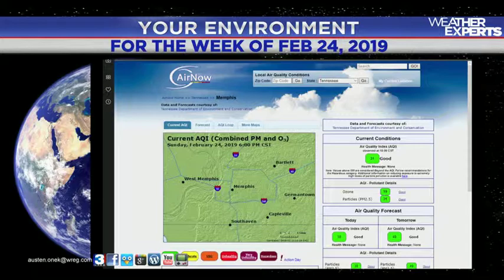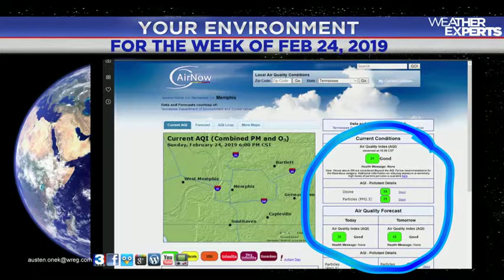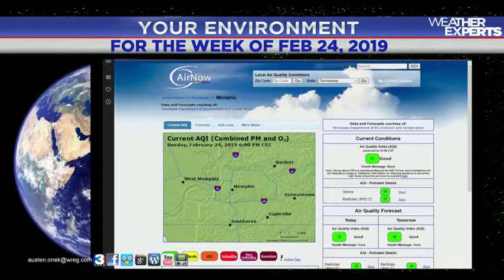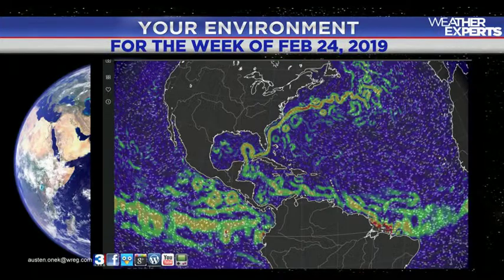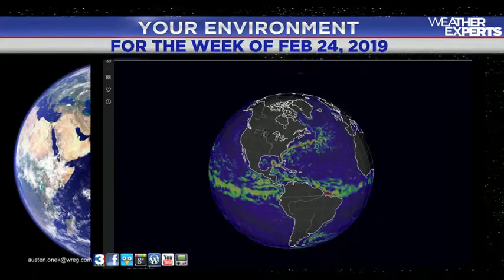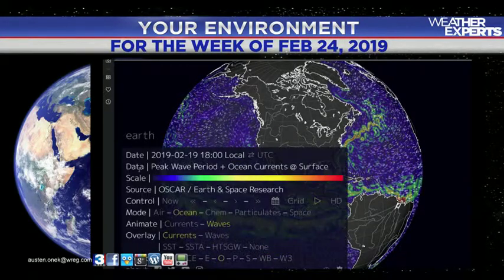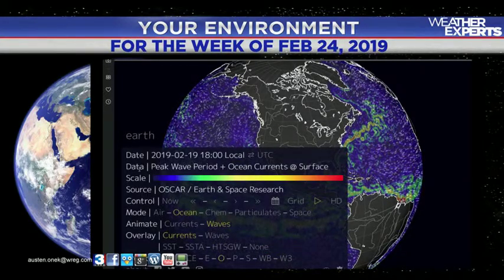Currently, good air quality in the mid-south. That last storm system swept things around very nicely, and we're looking at good conditions for today and into tomorrow — very low pollution levels and nothing showing up in the way of ozone pollution for the mid-south area. If you haven't seen this before, there's a very neat website called earth.nullschool.net where you can take a look at winds and a lot more.